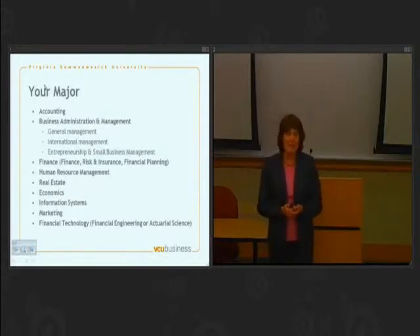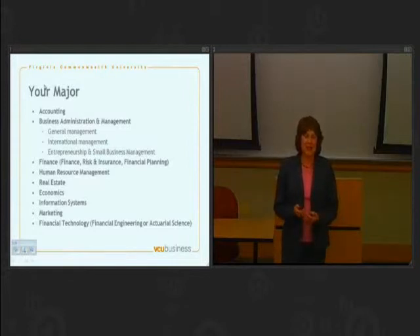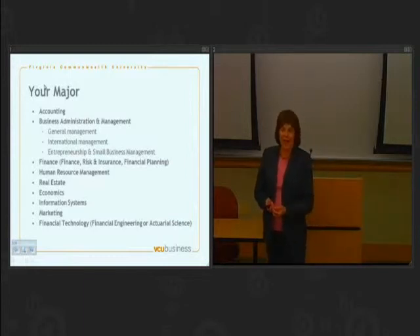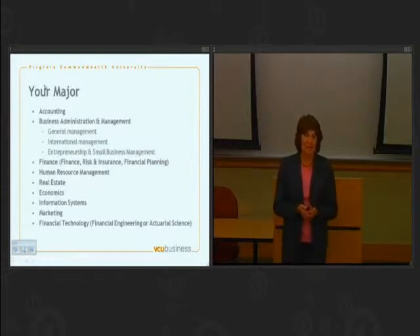I want you to think about information systems as well. Information systems combines computers with business. So if you're attracted to technology but maybe you don't want to be limited to just programming all the time, and if you are very interested in business and you like trying to figure out how the systems within business come together, then information systems is where you want to be looking.